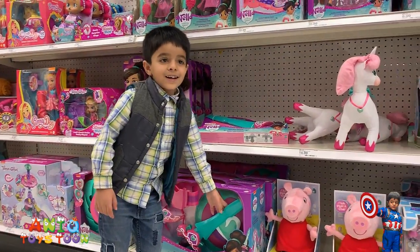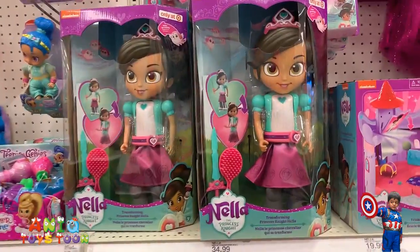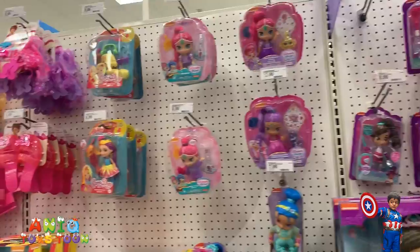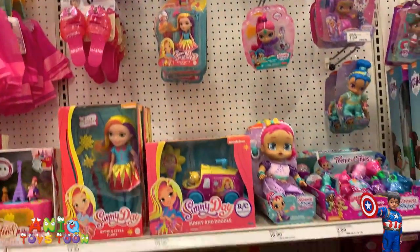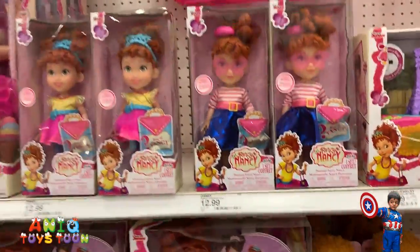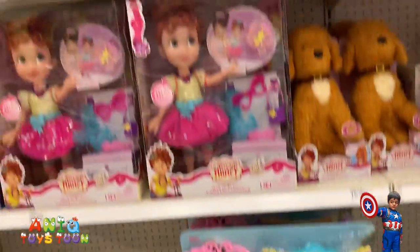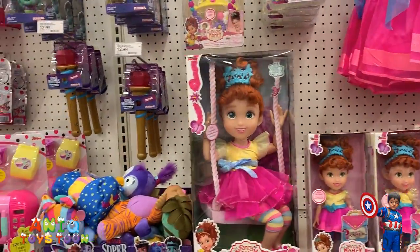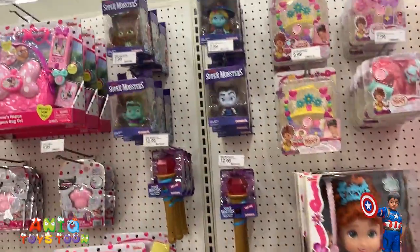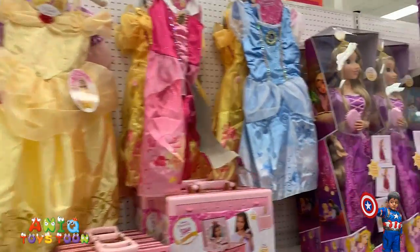All right, so we have some dolls — pretty nice. Look at that Nella doll, she's so pretty. We have a bunch of dolls. Look at these beautiful dolls, guys — these are amazing. That beautiful doll is for $34.99. Which one do you like the most? I like this one — the pink one. Looks like Pinky Pie!